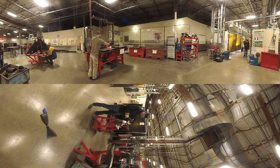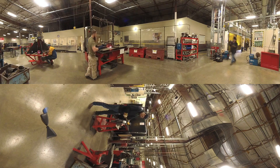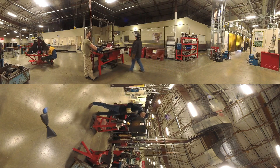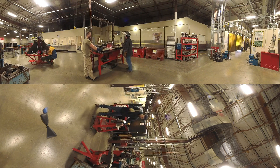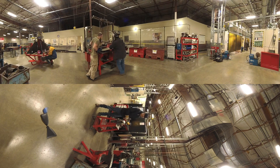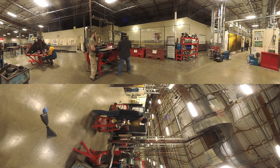The Welding and Fabrication program teaches all major welding and cutting processes. The emphasis in the welding program is not only on welding skills, but also on fabrication techniques, such as heavy plate fabrication, sheet metal fabrication, and field welding techniques. Extensive classes in blueprint reading, layout, and metallurgy are also offered.